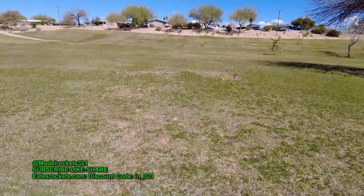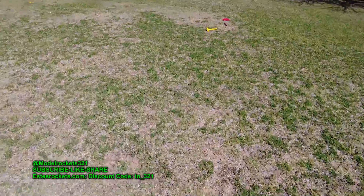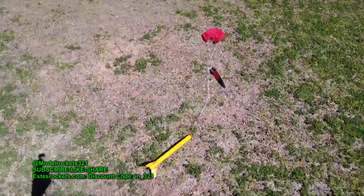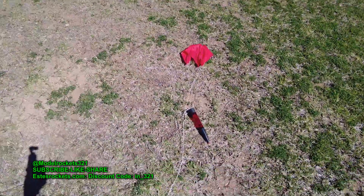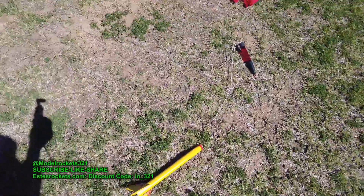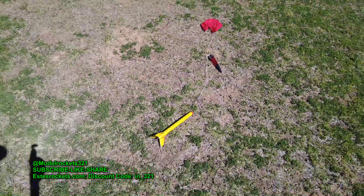Model Rocks 321 guys. Be sure to subscribe. This is the last flight of the day. Hit that subscribe button, like the video, and check the links below. Support the channel any way you can. Model Rocks 321, and we are out. Stay tuned for the debriefing.